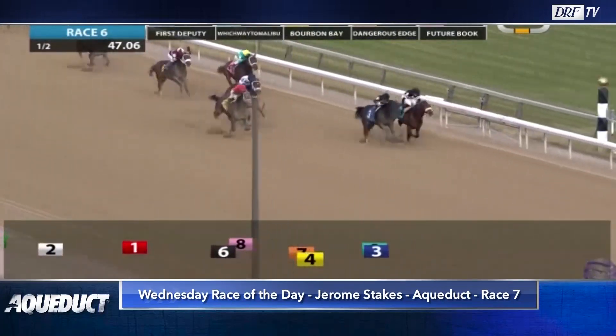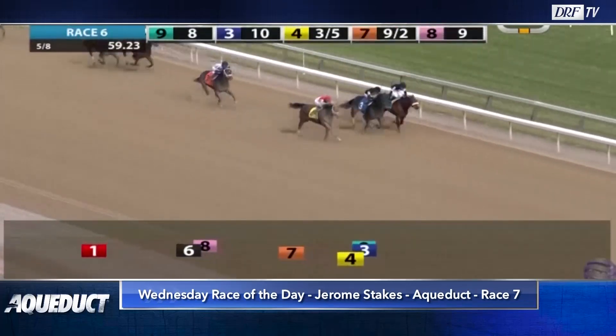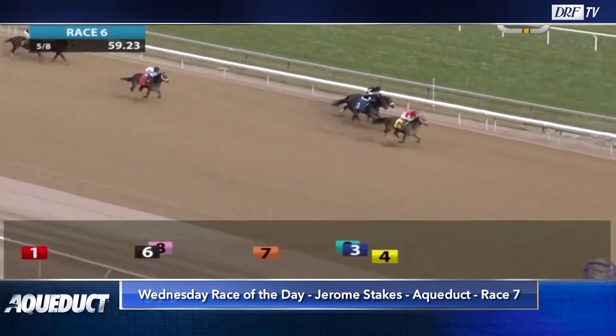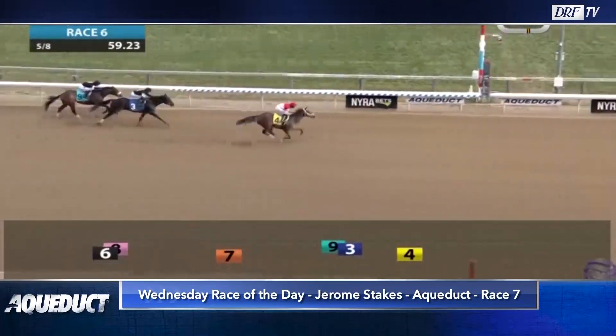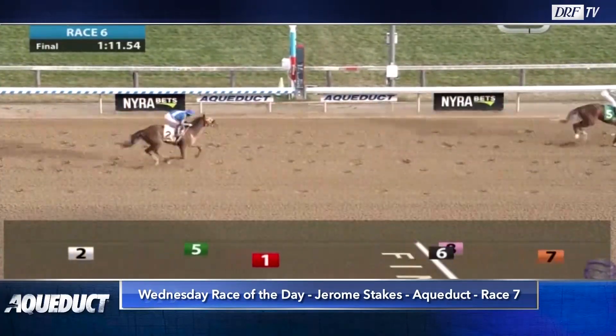Similar situation to a couple of other horses in this race — four horses have come back from this maiden win against New York-breds, none have hit the board, best Beyer speed figure of a 34. Like the way Bourbon Bay was extending in the stretch. But he's going to have to stretch out from six furlongs to a mile. He has the pedigree to get it, and I like this outside post where he could probably work out a decent enough trip tracking the pace.